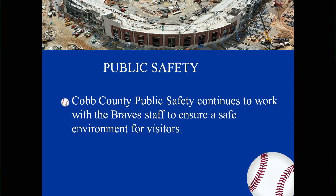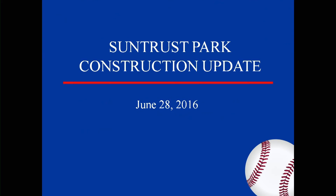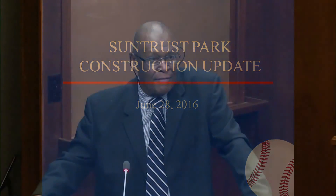There's a lot of work going on with the Braves, their security staff, our staff, the sheriff, and others — it is a good team effort. Smyrna and Marietta are also involved. Thank you very much. Any comments or questions from the board? Good report. Thank you.